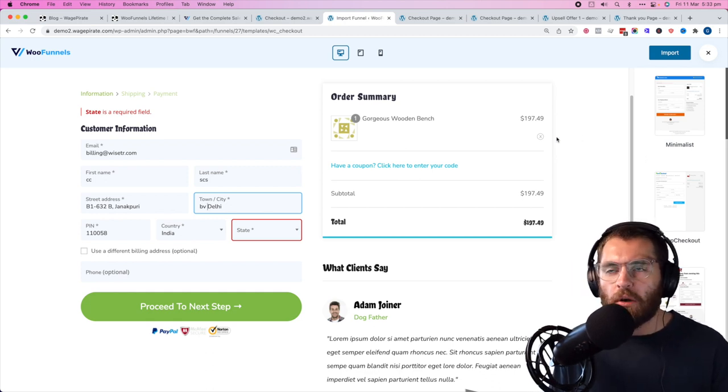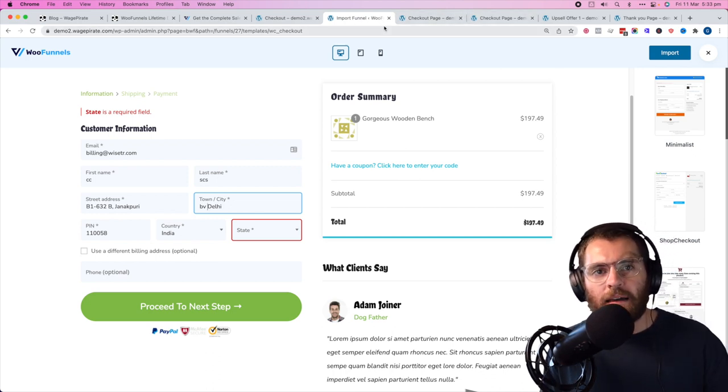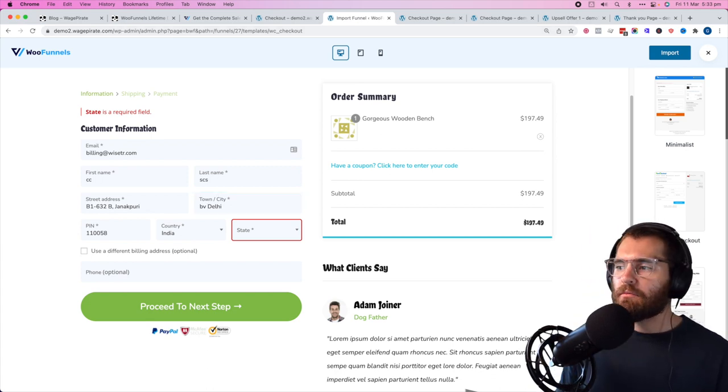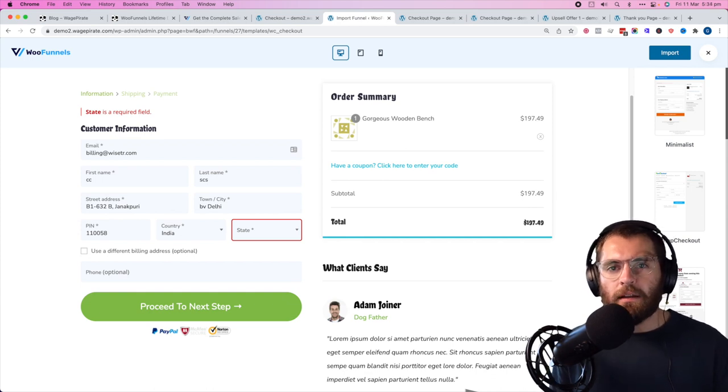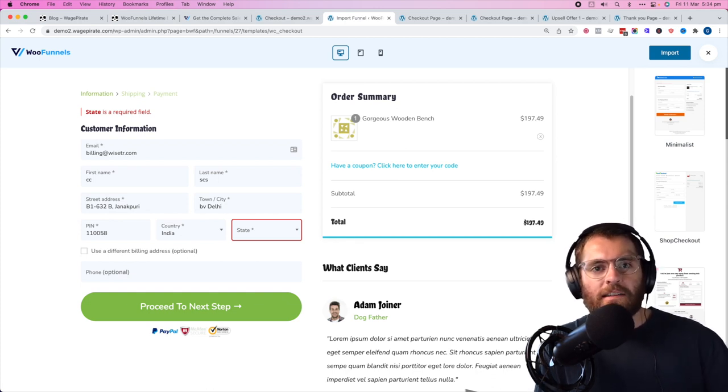I have the pro version installed, so some designs will be locked if you're using the free version. But out of the box you have some really good designs — it's probably worth importing two of these, customizing to match your branding, setting up an A/B test, seeing which one converts at the highest rate, and then making a variation of the winner going forward.